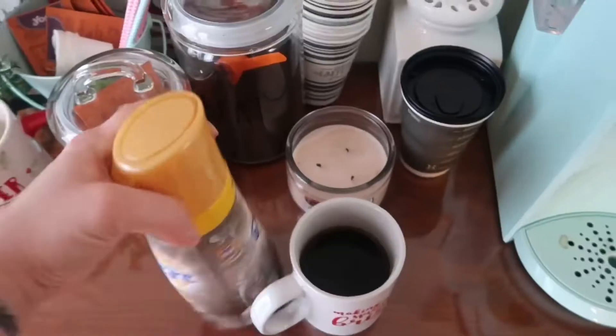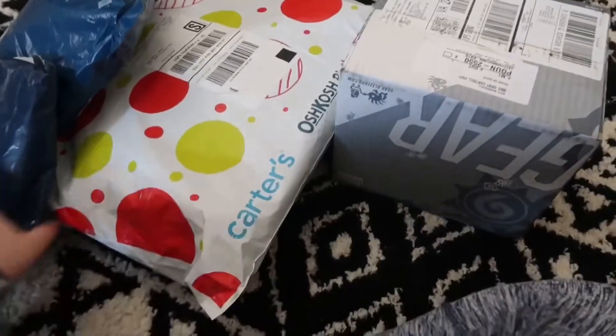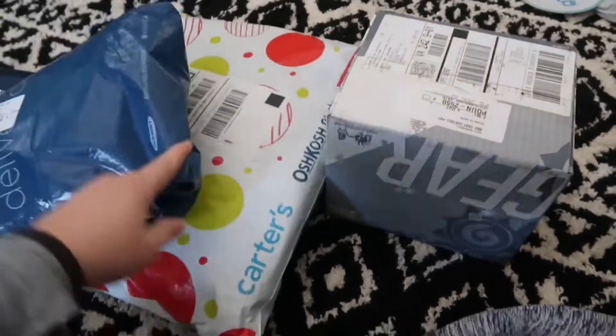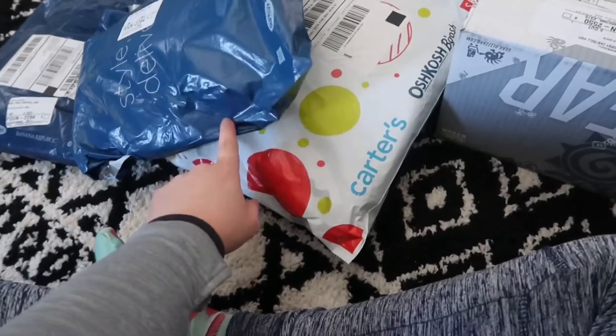Good morning! Having some coffee this morning because I am tired. It is Vlogmas Day 2. I just got in all of this stuff from Black Friday and Cyber Monday shopping. I don't think it's everything I ordered, but I think the majority of it is here. I'm gonna unbox this and show you guys what I got.